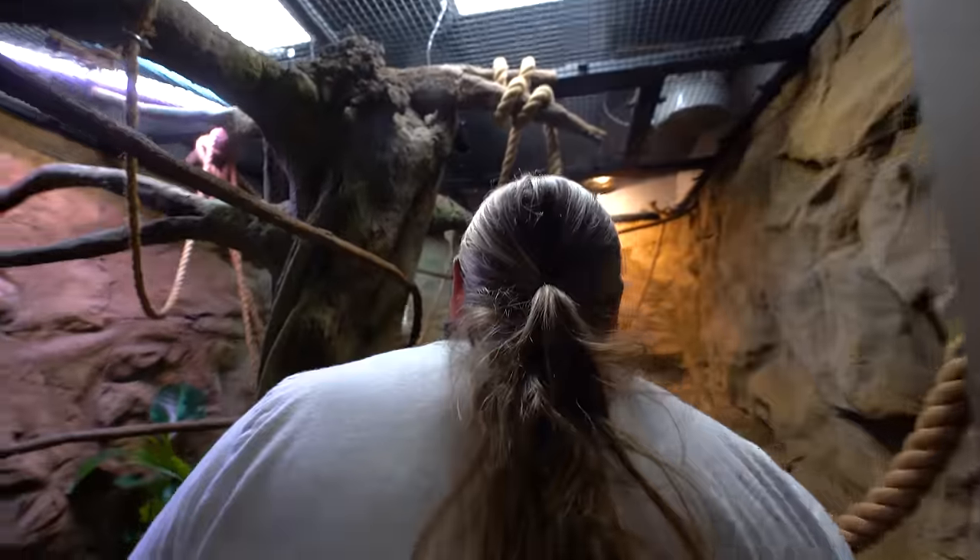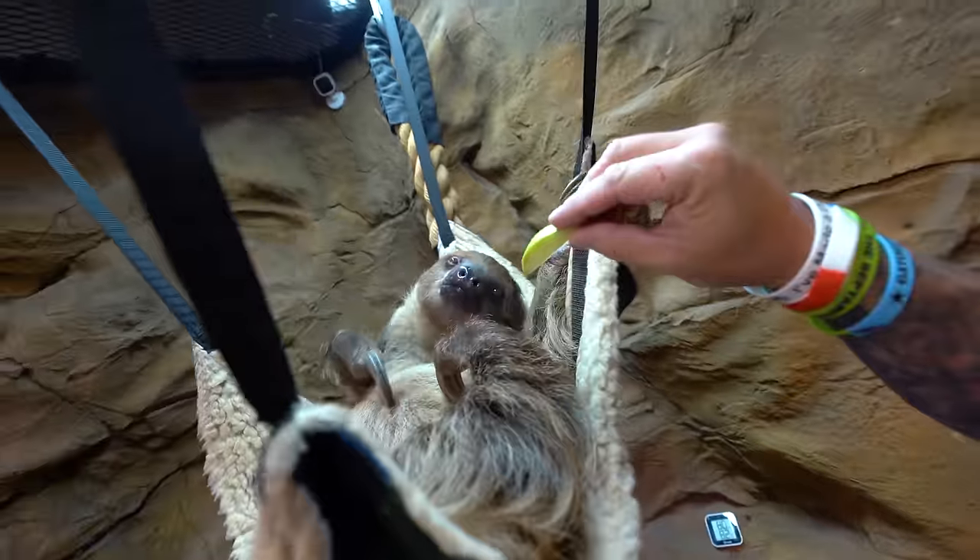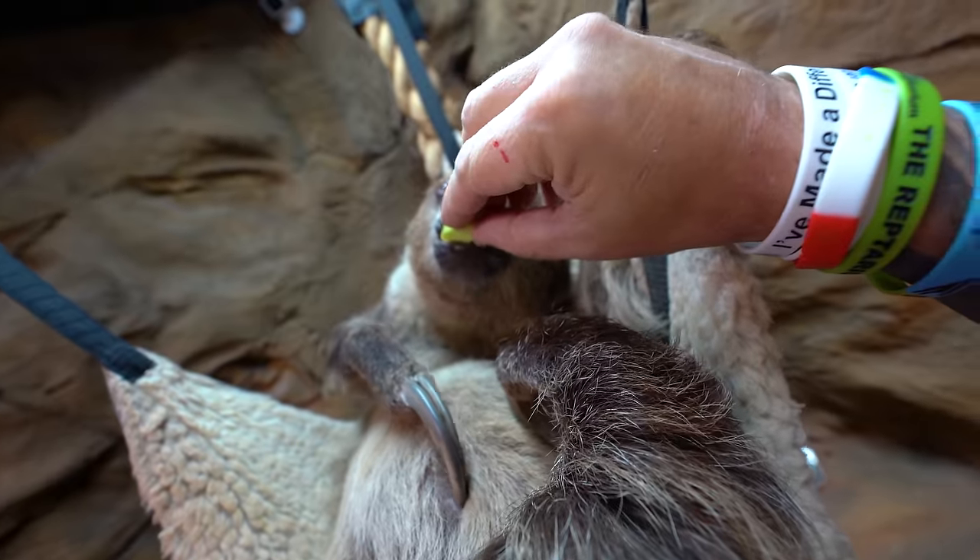Of course, we've got Drogo here — the two-toed sloth. He's gonna be five years old pretty soon. Do you want a little apple, buddy? There you go.